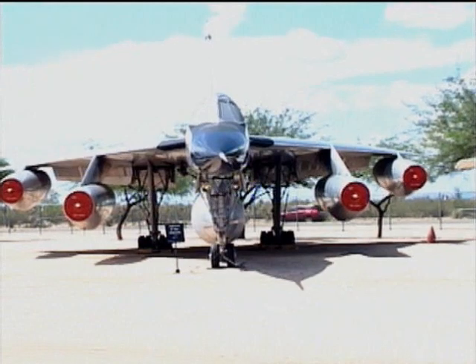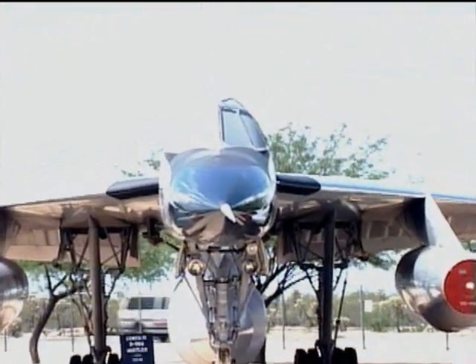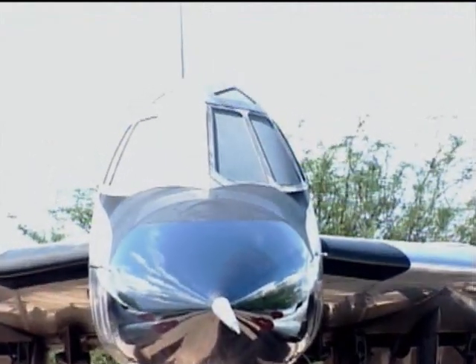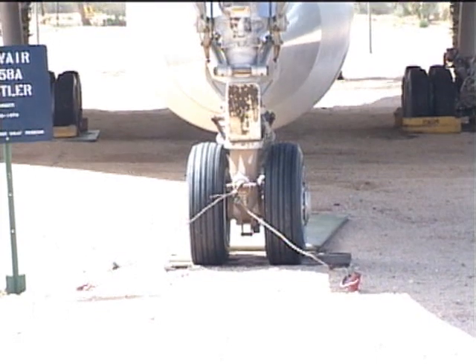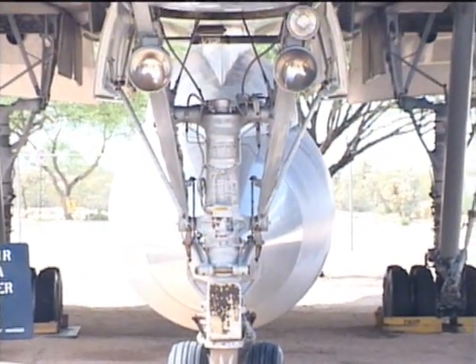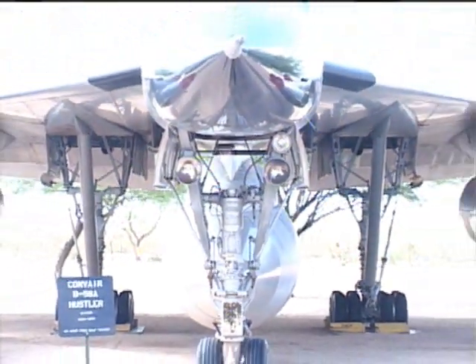In 1960, the Convair B-58 Hustler bomber entered operational service with the United States Air Force. It was developed to deliver a hydrogen bomb to a target in the Soviet Union. The original plan was that the B-58 would attack Russia flying at 70,000 feet traveling at Mach 2 — no Soviet fighter would be able to touch it.